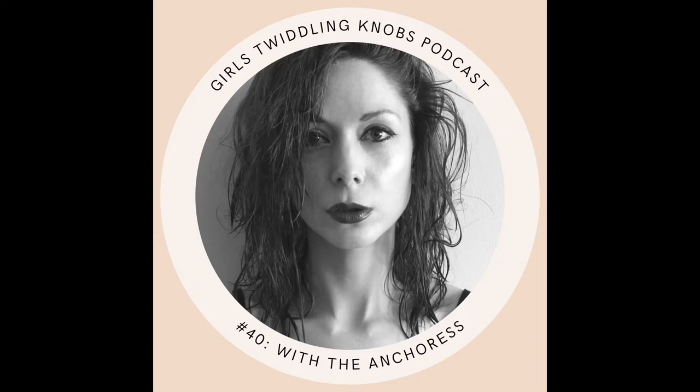Hello, and welcome to Girls Twiddling Knobs. My name's Isabel, and over the last decade, my self-produced and self-released music has amassed over 25 million Spotify streams. I also have a PhD in Sonic Arts, but I wasn't always this confident with music tech. In fact, I still hear those self-doubt gremlins in my head from time to time. I started this podcast to help more female-identifying musicians start recording and producing their music, and learn from other women making music with technology. If that's your cup of tea, then you're in the right place, my friend. Let's dive in.